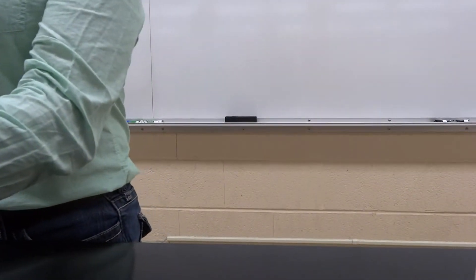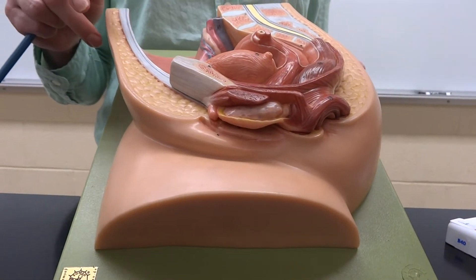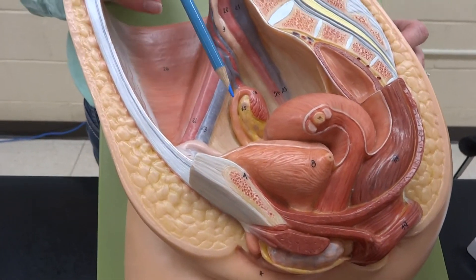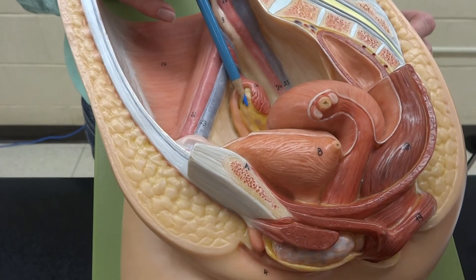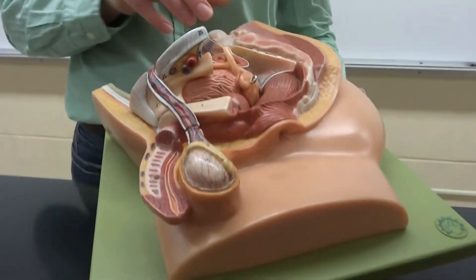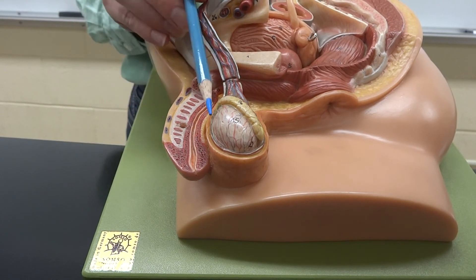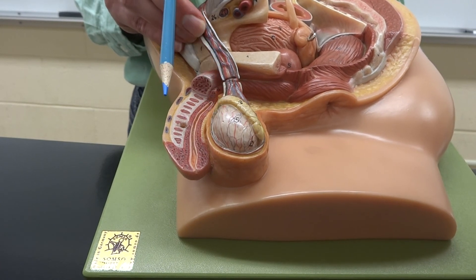We have two glands left that are also endocrine and exocrine. This is Floyd's girlfriend — she has her lady parts, and we have one gland in here that is exocrine and endocrine, which is the ovary. The ovary is obviously going to be ovulating eggs to be fertilized, but it's also going to make estrogen and progesterone. The male counterpart would be the testes, which are a little easier to find. The testes will also be making sperm as an exocrine function, but will make testosterone as an endocrine function to be released through the body. That's a wrap on endocrine — endocrine out.